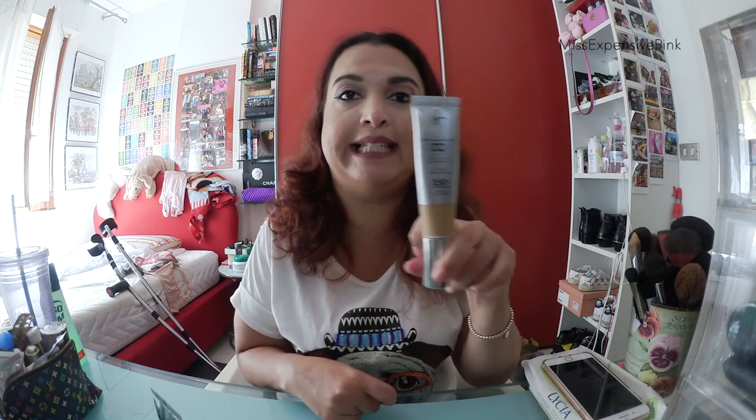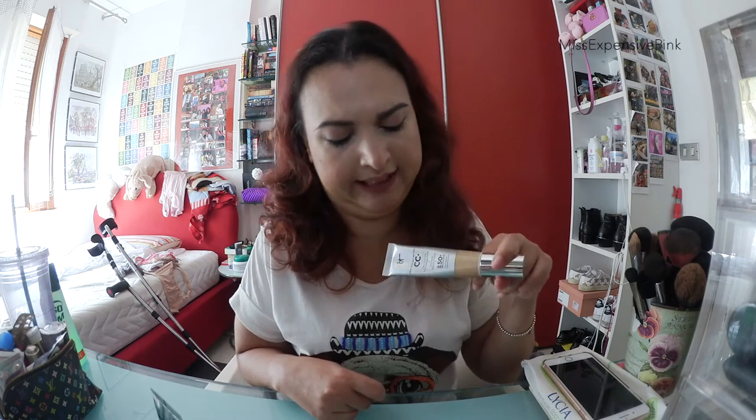I wanted to show you guys some of the things that really stood out. I'm not going to show you guys everything because, what's the point? I'm sure you guys are more interested to see the things that I actually end up using and loving. So the first thing I mentioned in my vlog already is the It Cosmetics CC Cream. I really, really love this product so much. The hype is real — this is a good product.